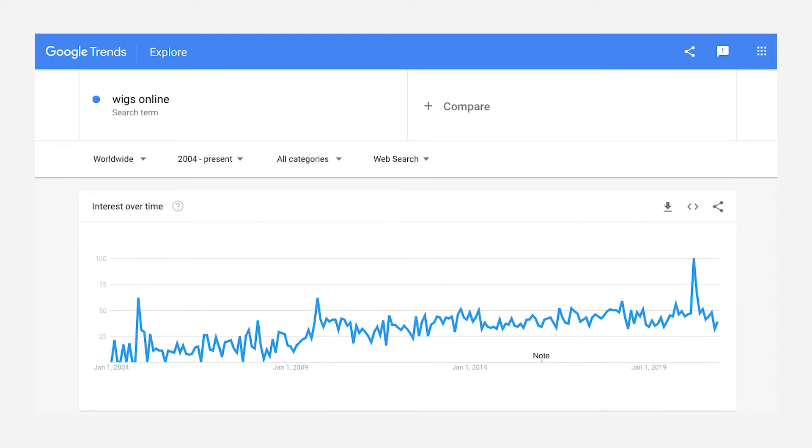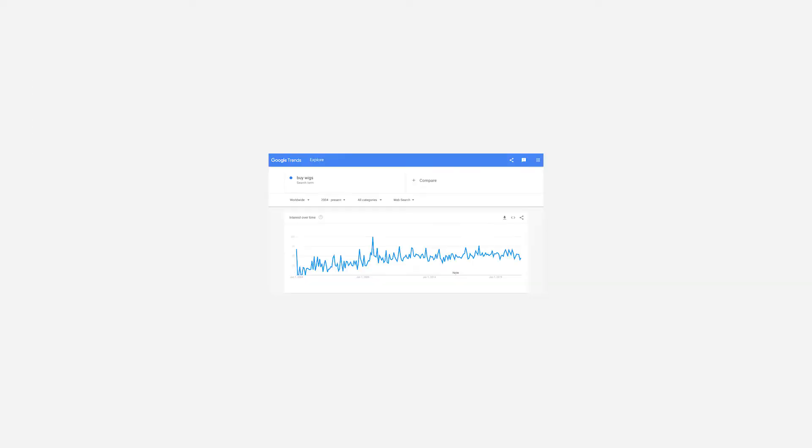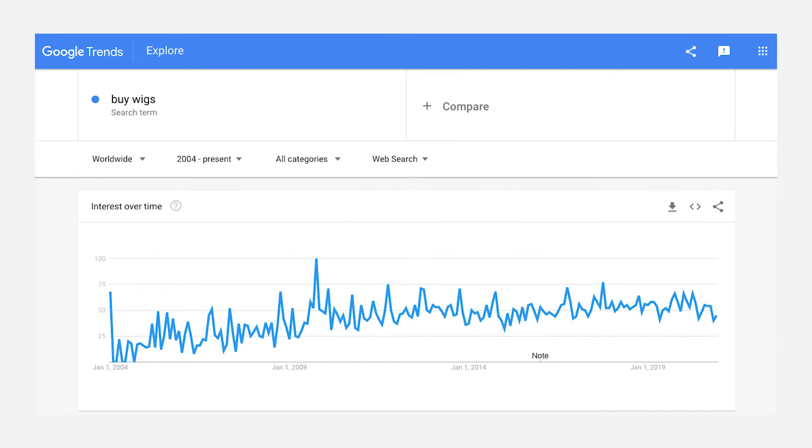Dropshipping hair may seem unusual, but look at the numbers! The demand for wigs has been growing since 2004, and the wigs and hair extensions market is expected to grow by almost $2.5 billion in the next four years. Dropshipping gives you an opportunity to enter this market at a relatively low cost.